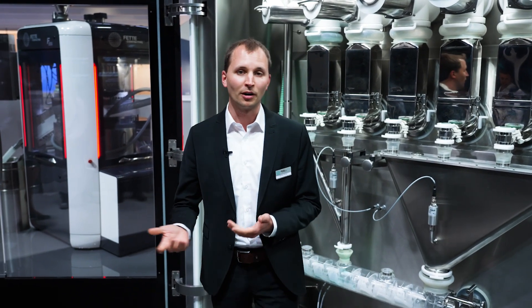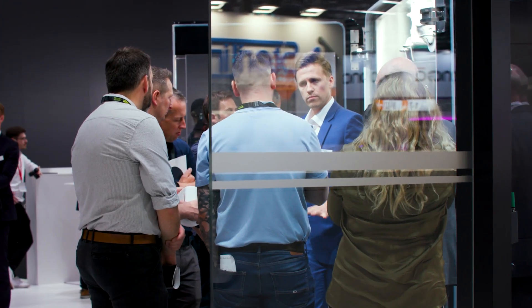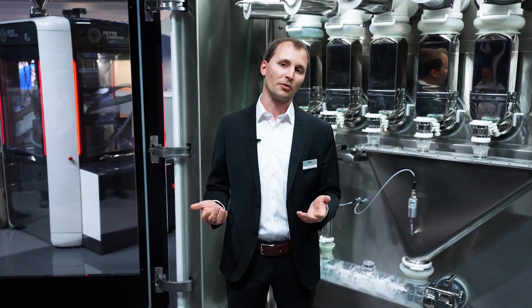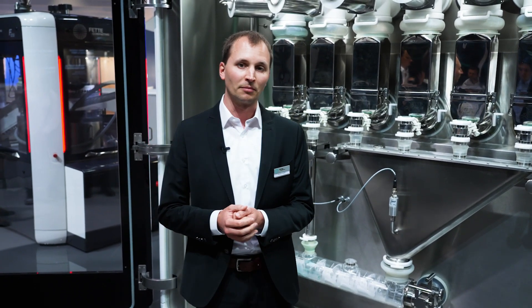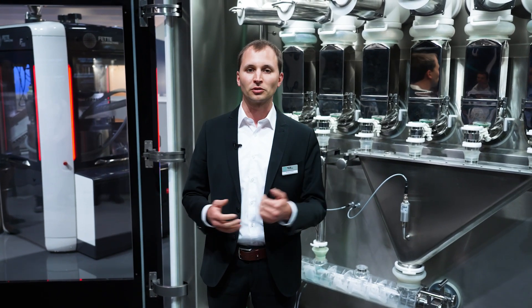No matter if you are in R&D or if you are already in commercial production, we can do the transfer to continuous manufacturing together with you. If you have already a specific formulation in mind, we can go from there. If you are not sure yet which is the right formulation to do the switch to continuous manufacturing — having the most savings or the easiest transfer — we can give recommendations to you.